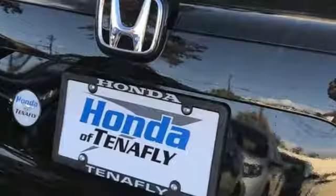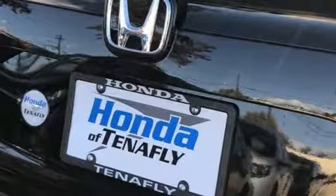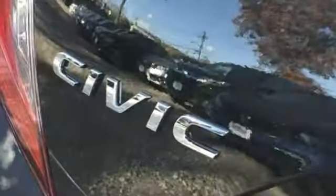Manual telescoping steering column, inline four-cylinder engine, gas pressurized shocks, and streaming audio. It's a Honda, so longevity comes standard.